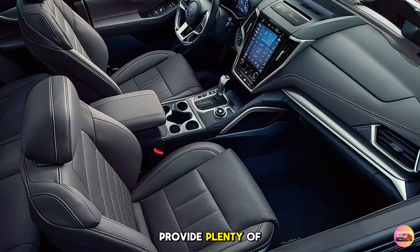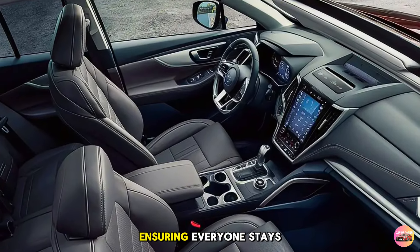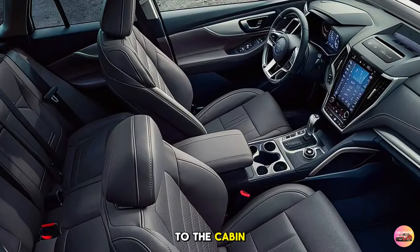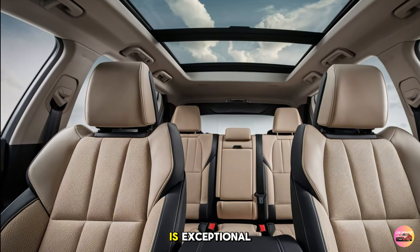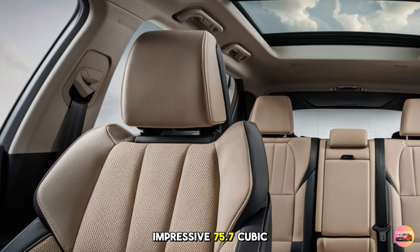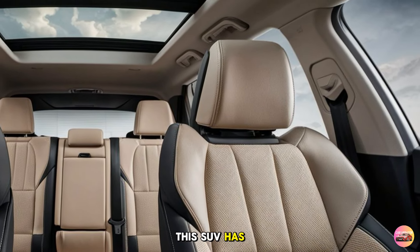For passengers in the back, Subaru has ensured that comfort isn't compromised. The rear seats are heated and provide plenty of legroom, even for taller passengers. Subaru also included USB-C charging ports for rear passengers, ensuring everyone stays connected during long road trips. The panoramic sunroof adds a sense of openness to the cabin. Cargo space is exceptional — with the rear seats up, you get 32.5 cubic feet, but fold them down and that expands to an impressive 75.7 cubic feet, whether you're packing for a family vacation or hauling outdoor gear.